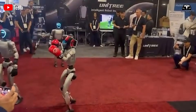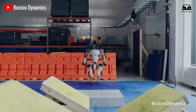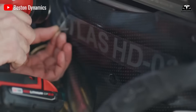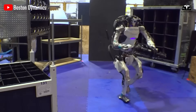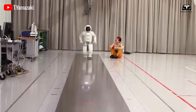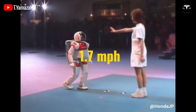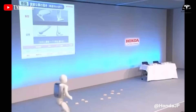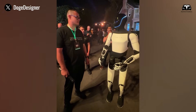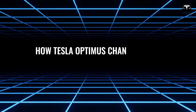When compared to its competitors, Optimus Gen 3 holds its own and in many cases surpasses them. For example, Boston Dynamics' Atlas robot, renowned for its agility, achieves speeds of up to 5.6 miles per hour, but is primarily focused on mobility rather than practical industrial applications. Meanwhile, Honda's Asimo, a pioneer in humanoid robotics, maxes out at 1.7 miles per hour, highlighting how far Tesla has come in a relatively short period. With these advancements, Tesla is not just keeping pace with the industry — it is setting a new standard for what humanoid robots can achieve.